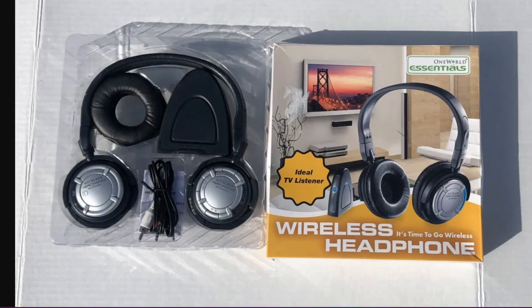With so many options available it can be overwhelming to choose the right one, but we'll compare the three types: the first is over-ear, the second is on-ear, and the third is in-ear, to help you make an informed decision.